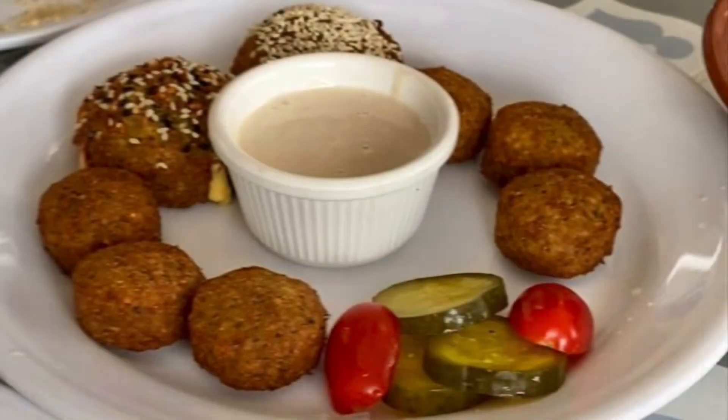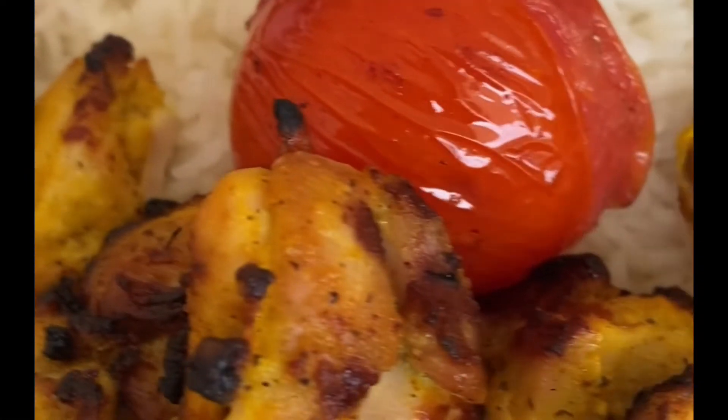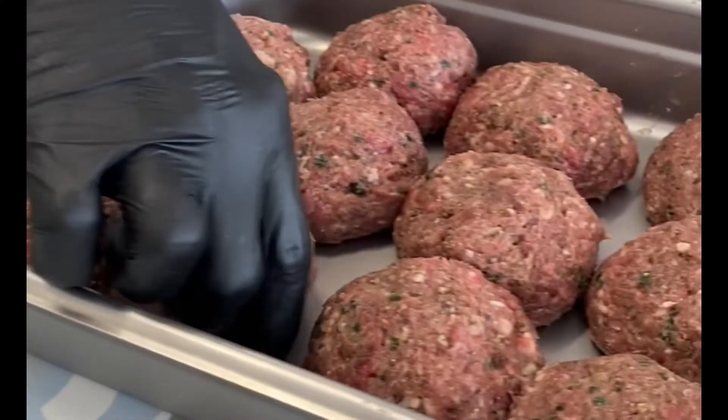A mixed order of falafel includes two that are stuffed with cheese and onions and sumac. Then you get to the main attraction of grilled meats, such as tender chicken sheesh.